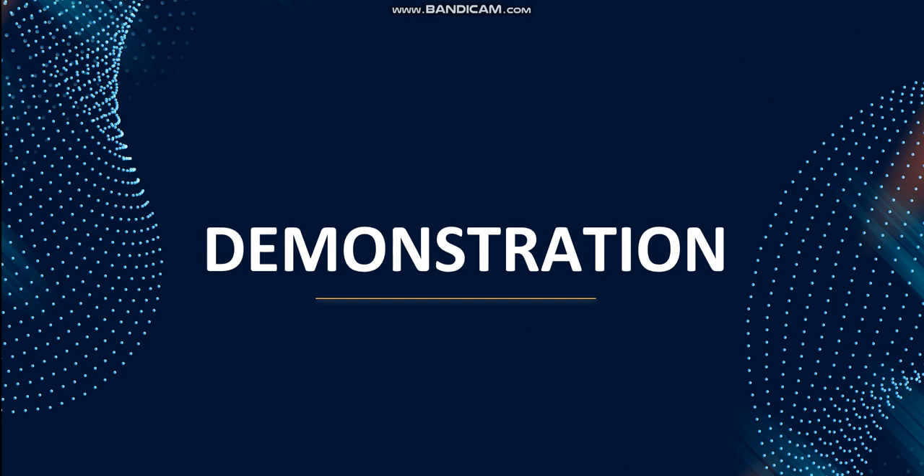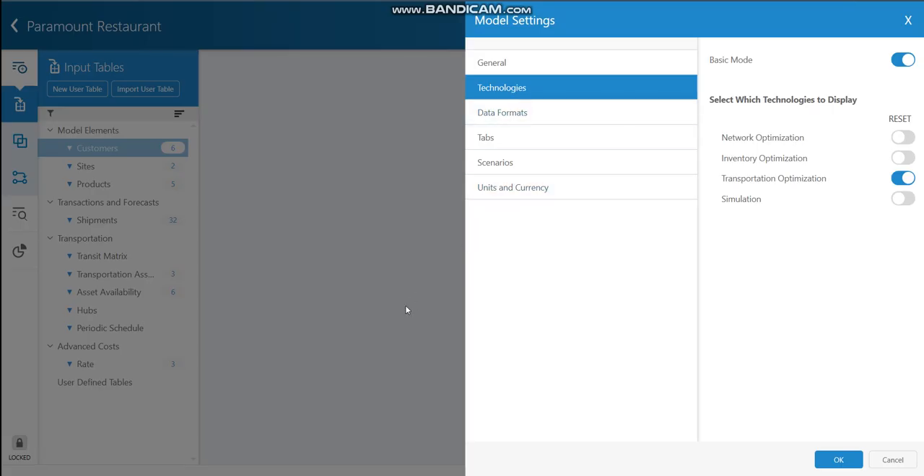Let's move to the demonstration of the project. For this project, I have chosen the Supply Chain Guru software. The objective of this case study is to improve the performance of the Paramount restaurant supply chain. I am going to do a transportation optimization based on the information available in the case study. I have selected the base mode and the transportation optimization under the technologies available in Supply Chain Guru software.